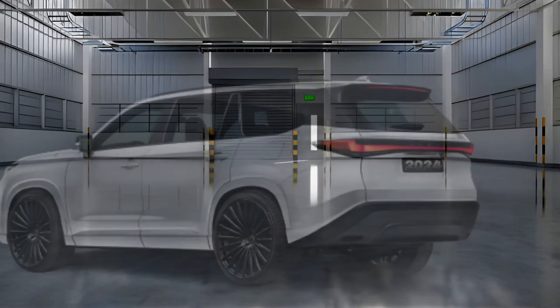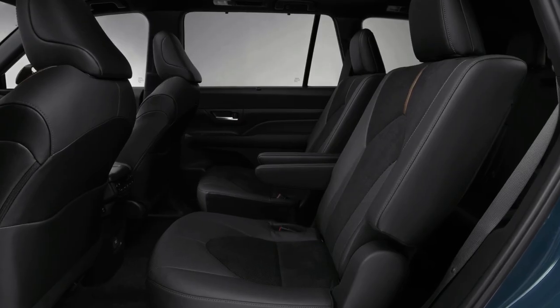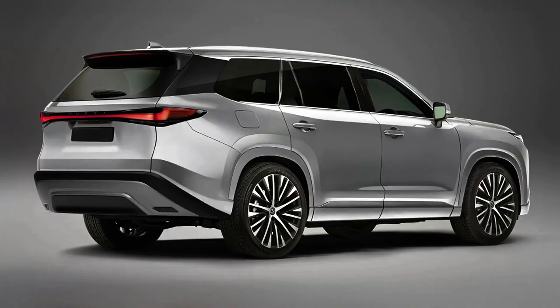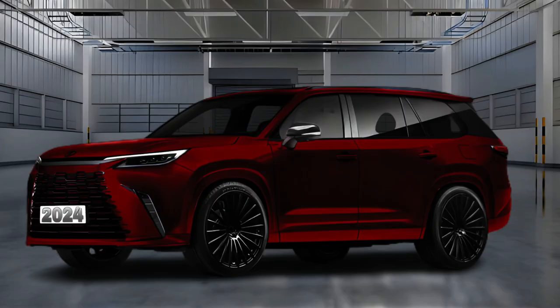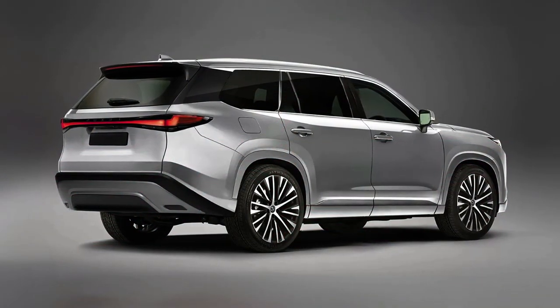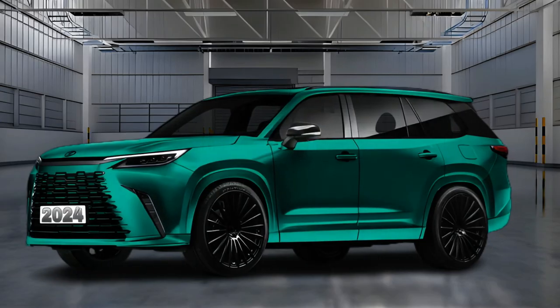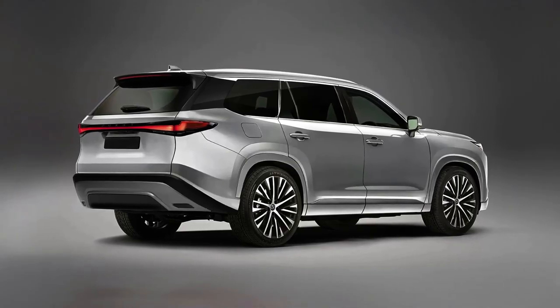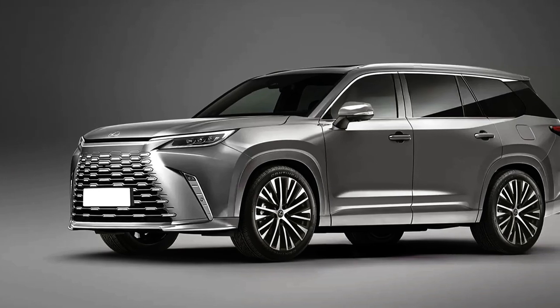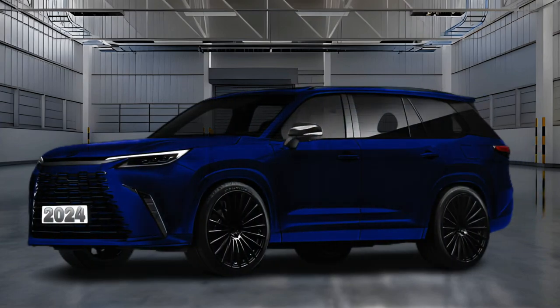In terms of active driver assistance equipment, the TX will probably receive the new Lexus Safety System Plus 3.0 suite. Features include automatic emergency braking with pedestrian detection, motorcycle detection, and intersection support. Other tech likely included as standard are lane departure alert with steering assist and all-speed adaptive cruise control with curved speed management. We also surmise that automated assist with parallel parking, backup parking, and forward-facing parking could make the features list.